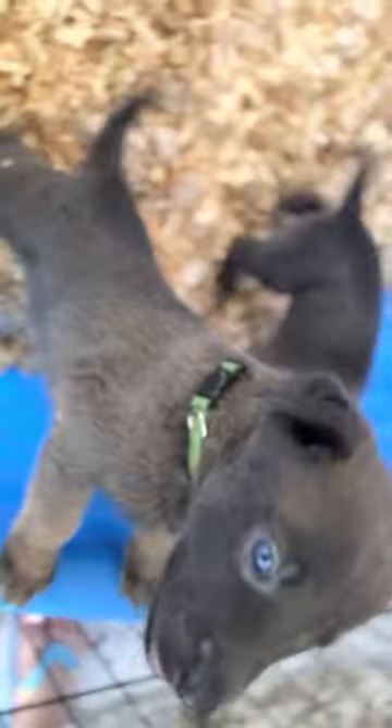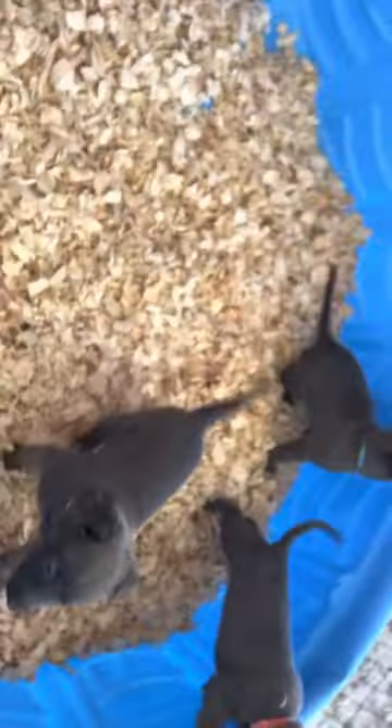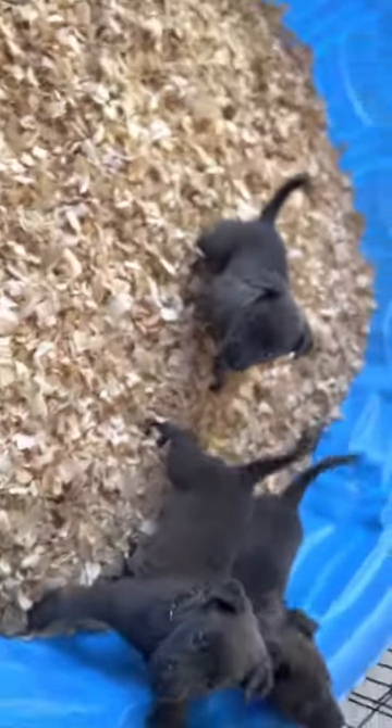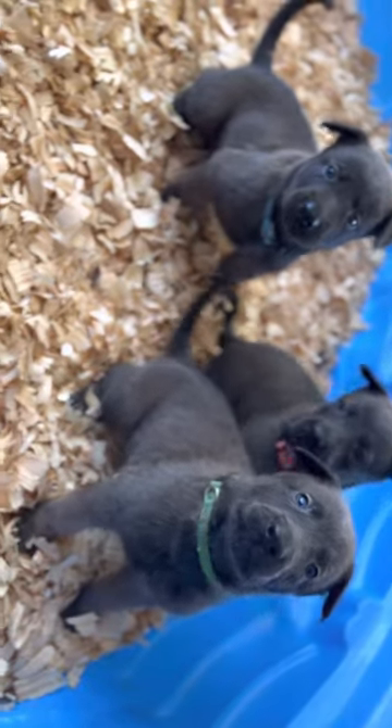They have light colored eyes. They are trying to scratch those collars off because we just put them on, so you see them scratching — that's what they're trying to do, pull them off. But these guys are really beautiful, nice and thick.